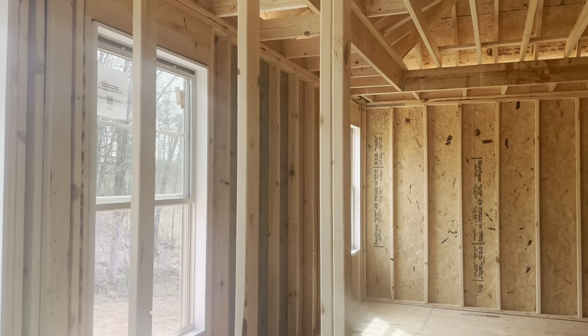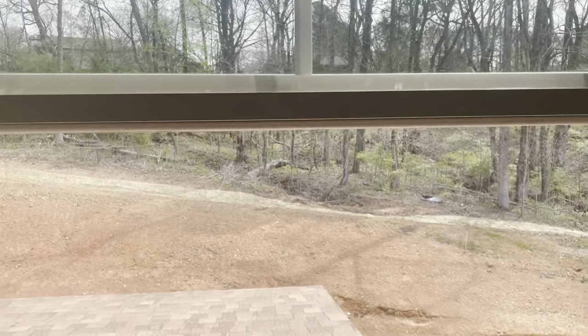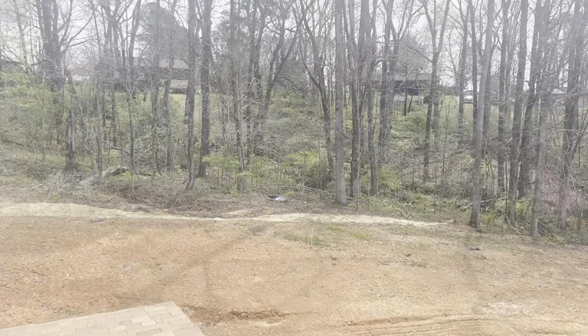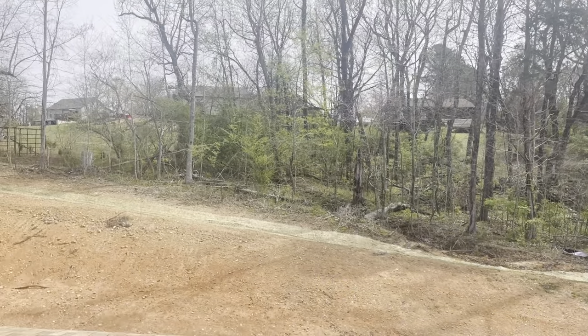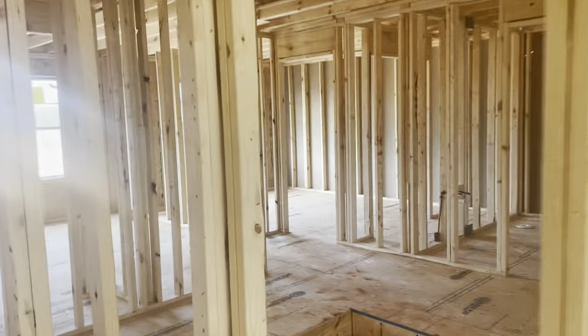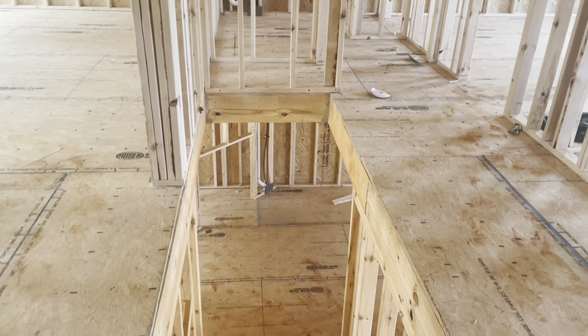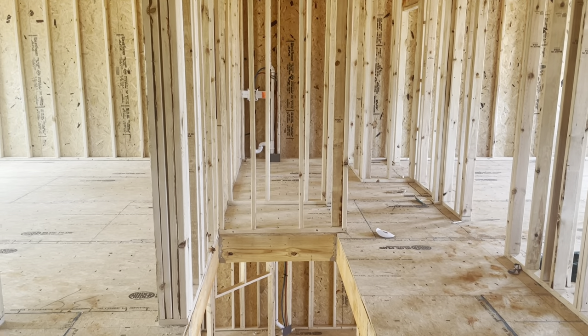If I were to tell you which house you're going to like, this is going to be the house. The other one on lot 29 does not give you the yard, nor does it give you the space or natural light. So lot 31 is definitely the home in Grattan Estates that you would be interested in.